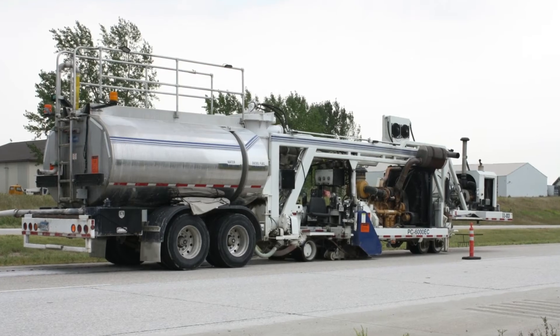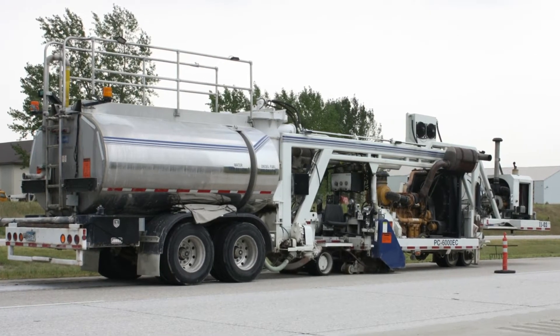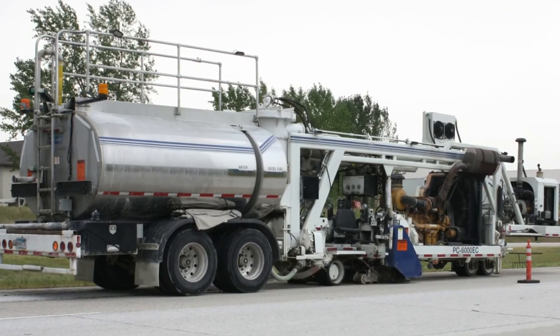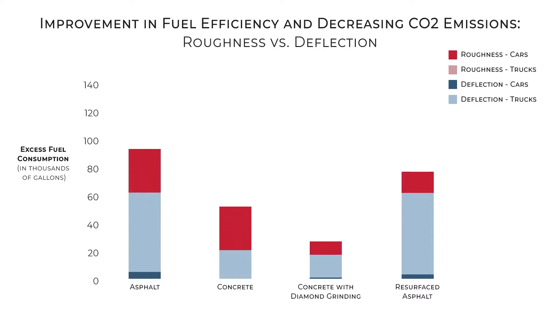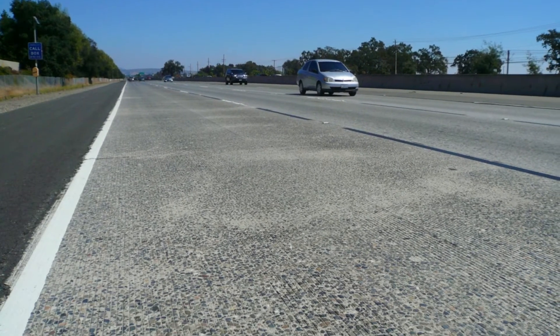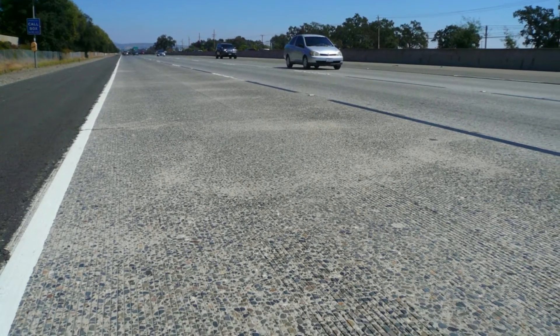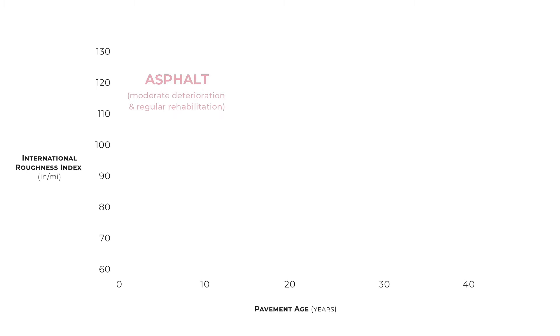Pavement designers need to provide structural stiffness, and road owners need to make sure the pavement is maintained in a smooth condition over its lifetime. Stiffness will remain constant over the life of a concrete pavement. Maintenance that includes diamond grinding or resurfacing for asphalt improves smoothness and can significantly reduce excess fuel consumption. Concrete not only creates a stiffer roadway, but it stays smoother longer. Roughness increases faster on asphalt than on concrete, and asphalt will be rougher at 20 years old.